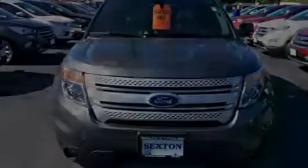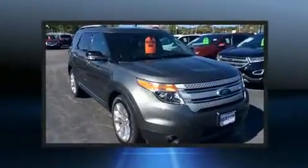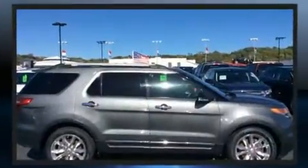Sensibility and practicality define the 2014 Ford Explorer. A 3.5-liter V6 engine pairs with a sophisticated 6-speed automatic transmission, providing a smooth and predictable driving experience.